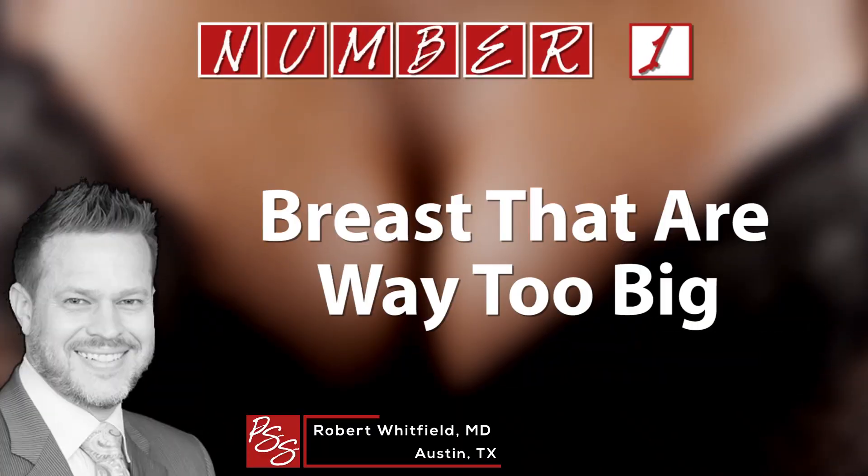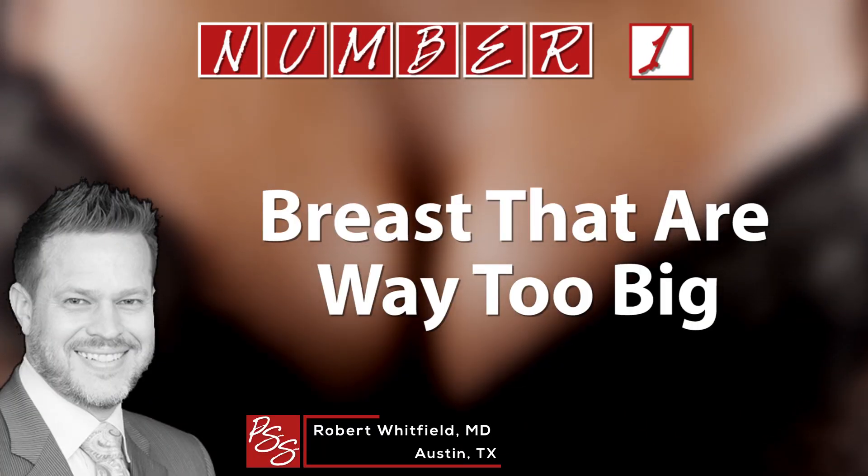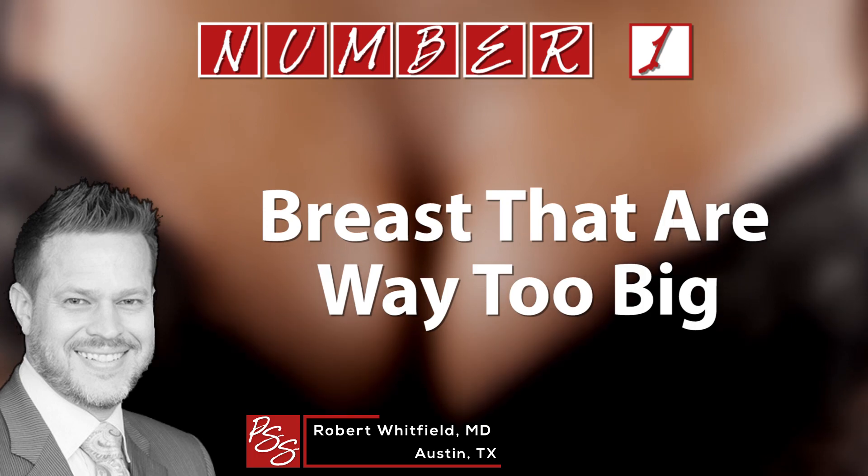I don't know about you, but I've always wondered when plastic surgeons come to check into a restaurant and look around the room, what are the telltale signs that somebody's gotten something done — and maybe a little too done. Dr. Robert Whitfield says one obvious telltale sign: breasts that are way too big.